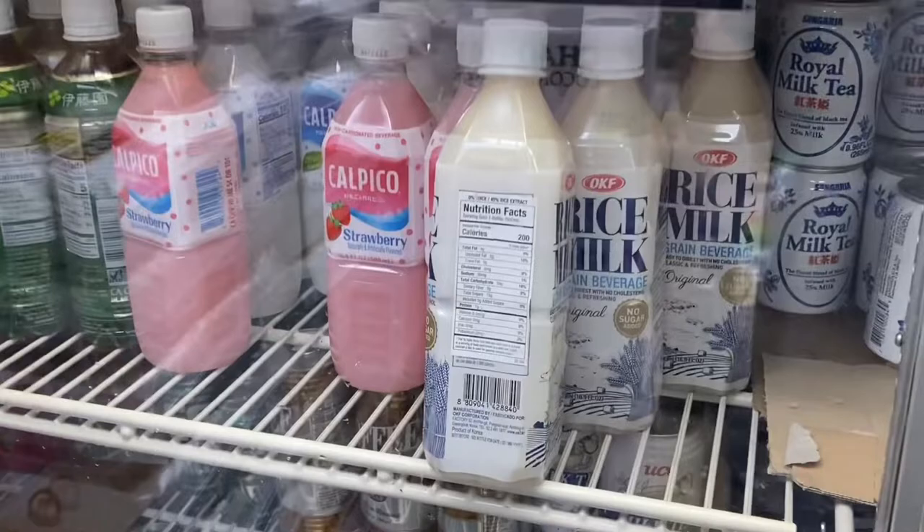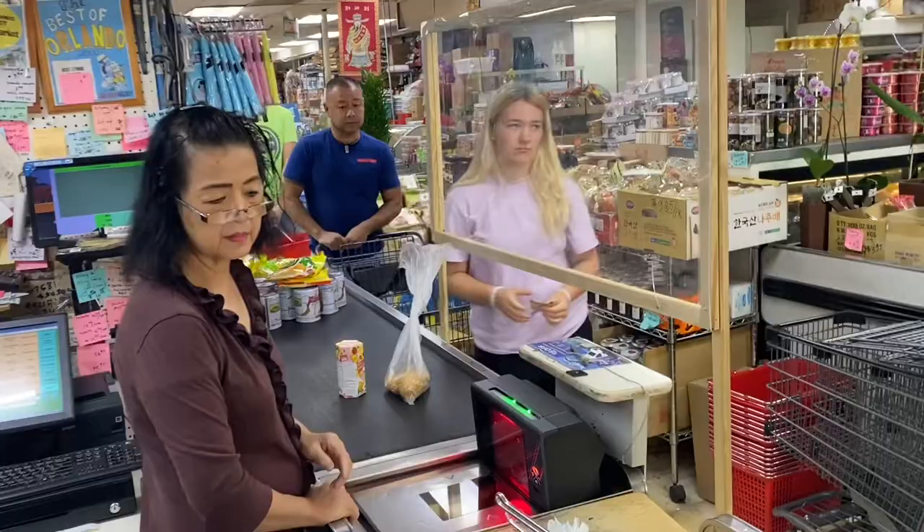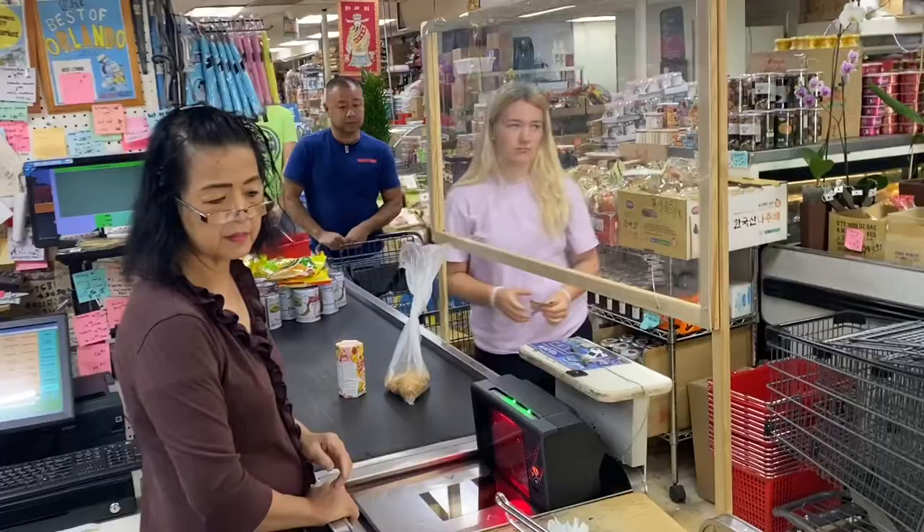And even as a drink, there's rice milk. I love rice and I love milk, and I do like rice milk.